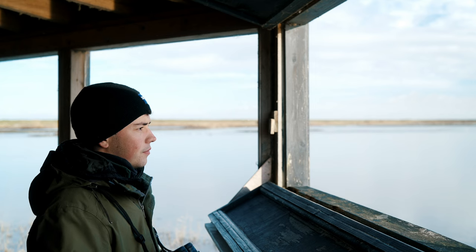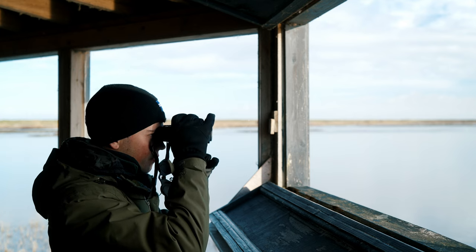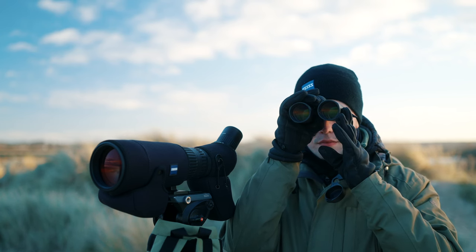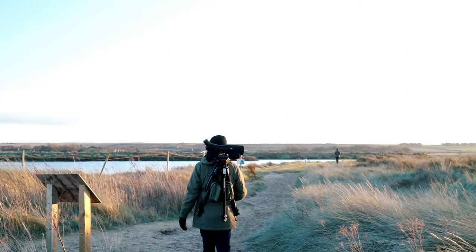My favourite optics from the Zeiss family are the SFL40 and the SF42. I've got larger hands so they fit more comfortably and they give me a great field of view. My objective lens is always a 10, as I'm always outside in wide areas so I need that larger range.